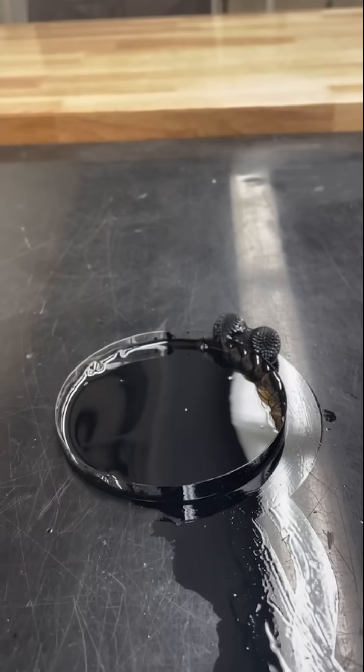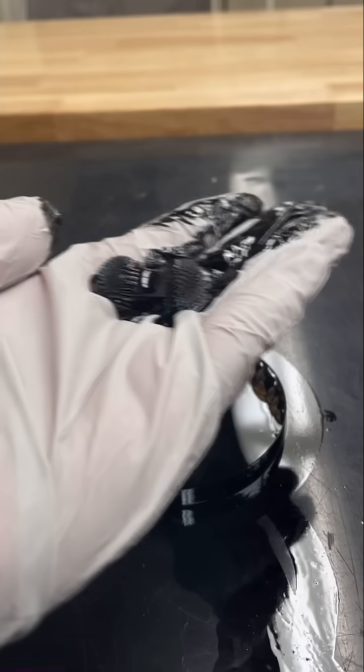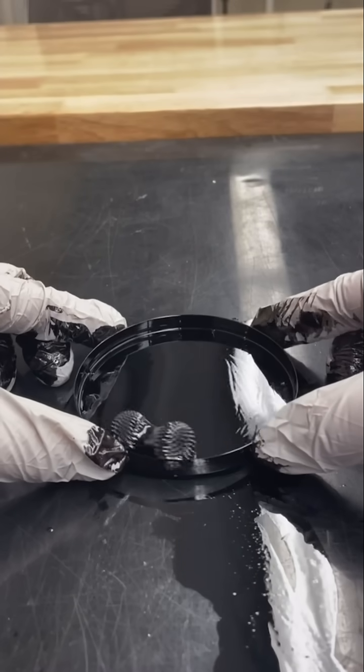But what exactly is ferrofluid? It's a liquid infused with tiny magnetic particles, allowing it to react in stunning ways to magnetic fields.